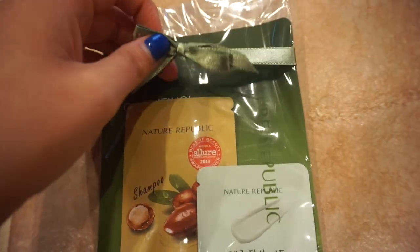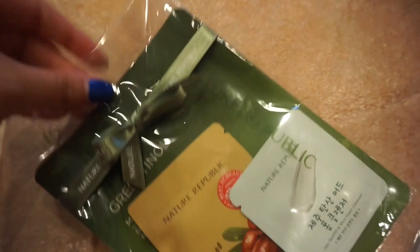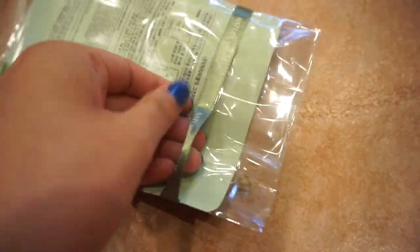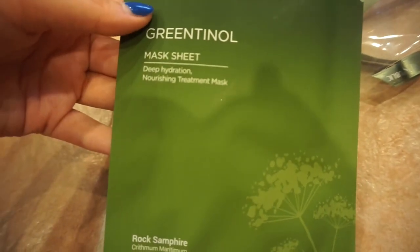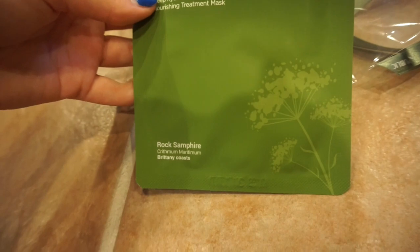And then for a free sample, because I spent like 70 bucks, they gave me this - it says Aqua Super Aqua Max Watery Emotion Watery Toner. Assuming they're like face washes - don't count me on that. I also got these free samples that came in a cute little bag with the Nature Republic thing. We have a sheet mask - a green tea mask sheet, Deep Hydration Nourishing Treatment Mask.